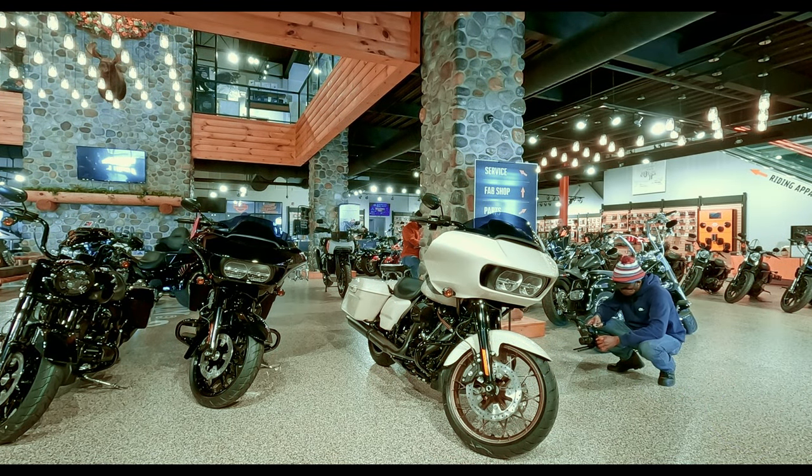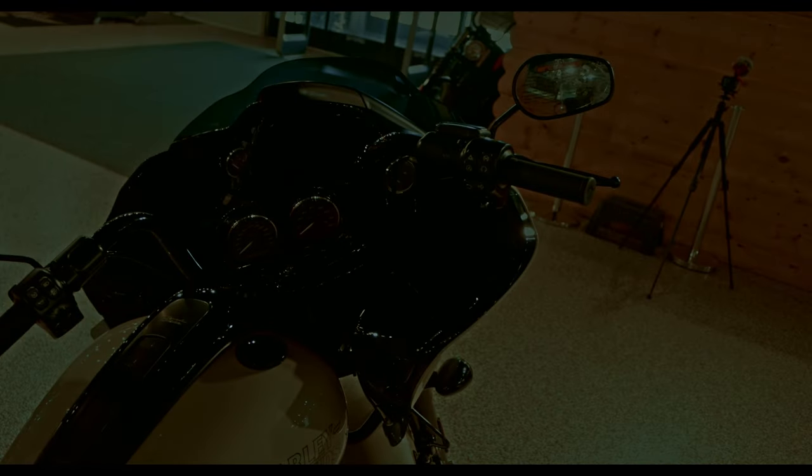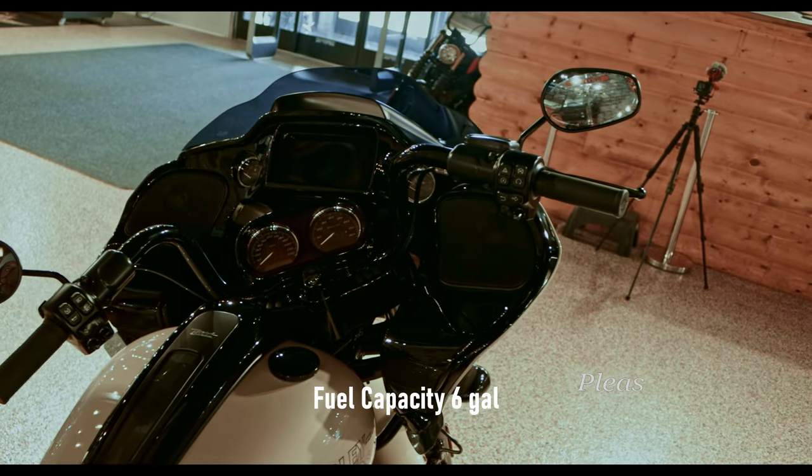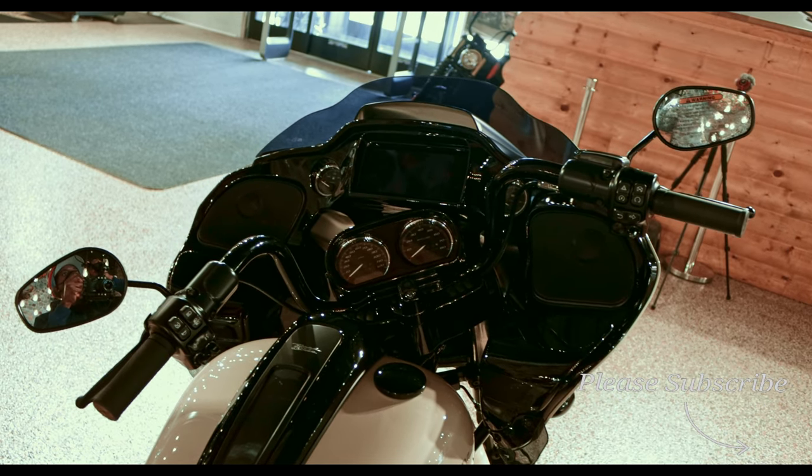This bike has some weight to it, and that has to be expected — it comes in at 814 pounds. You'll be happy to know that this bike has a fuel capacity of 6 gallons and a fuel economy of 41 miles per gallon.